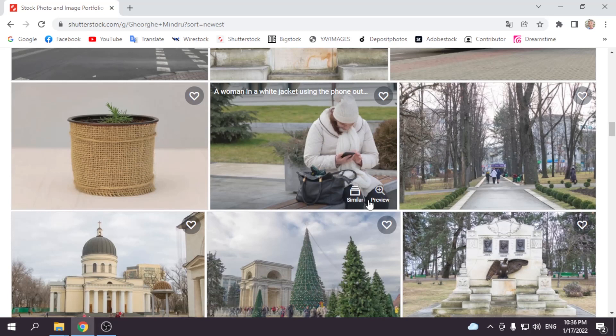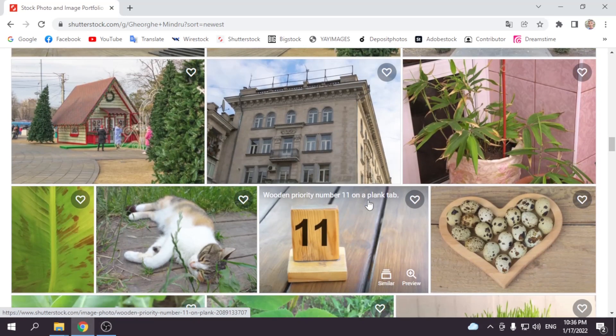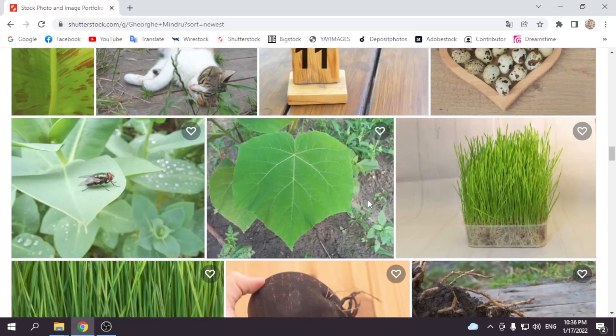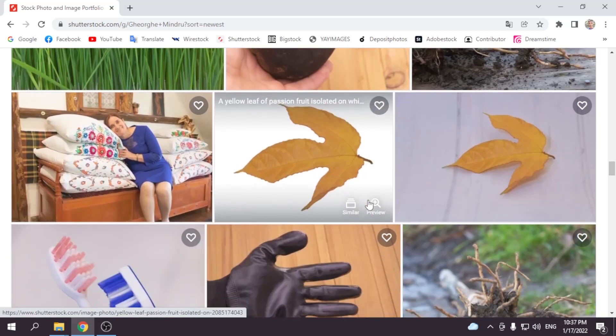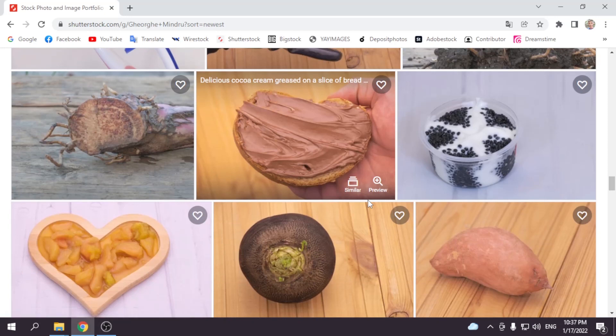We will see in the next weeks how it will be. I sold photos on three agencies and I will show you. I've made new photos as well. I will show you — I didn't make videos in the second week.